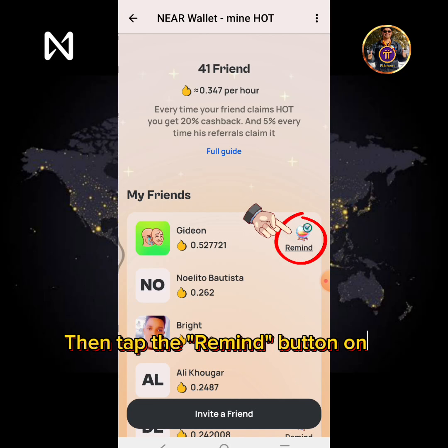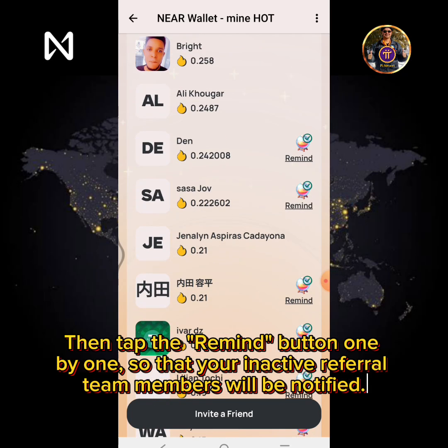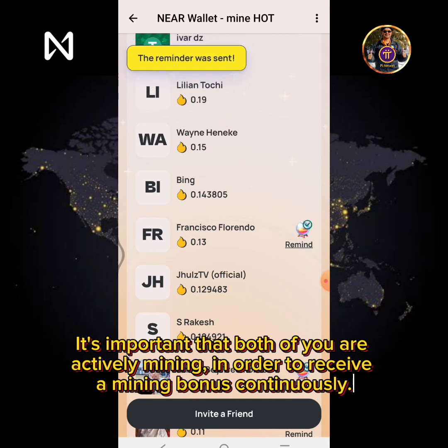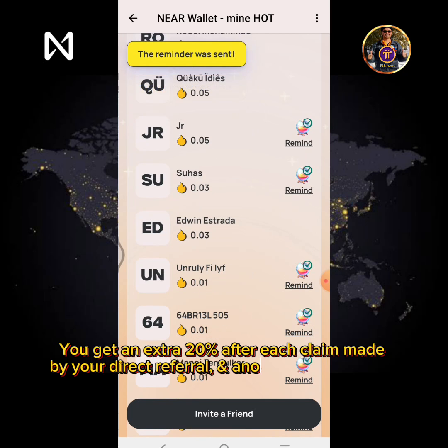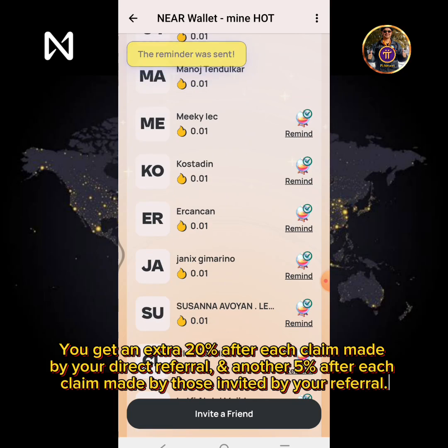Tap the Remind button one by one so that your inactive referral team members will be notified. It's important that both of you are actively mining in order to receive a mining bonus continuously. You get an extra 20% after each claim made by your direct referral, and another 5% after each claim made by those invited by your referral.